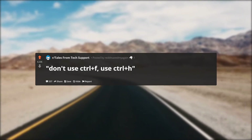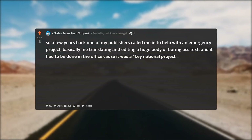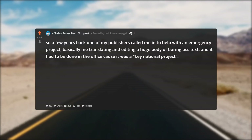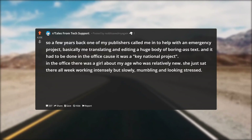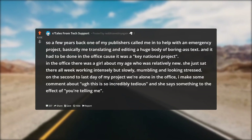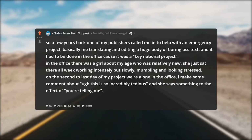Don't use Ctrl+F, use Ctrl+H. A few years back one of my publishers called me in to help with an emergency project — basically me translating and editing a huge body of boring text — and it had to be done in the office because it was a key national project. In the office there was a girl about my age who was relatively new. She just sat there all week working intensely but slowly, mumbling and looking stressed. On the second-to-last day of my project we were alone in the office and I made some comment about how incredibly tedious this was, and she said 'you're telling me.'